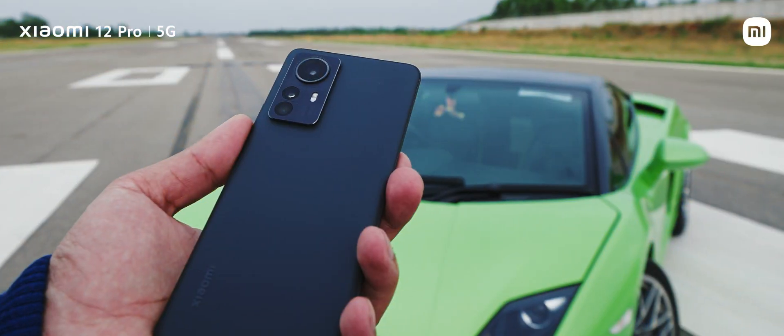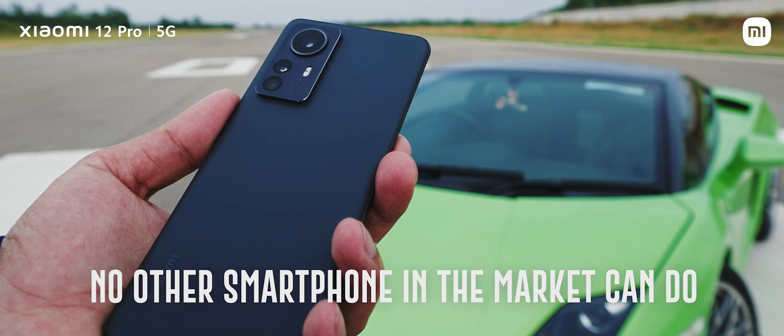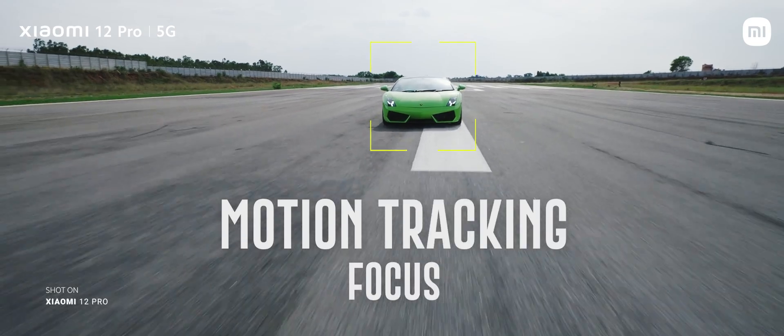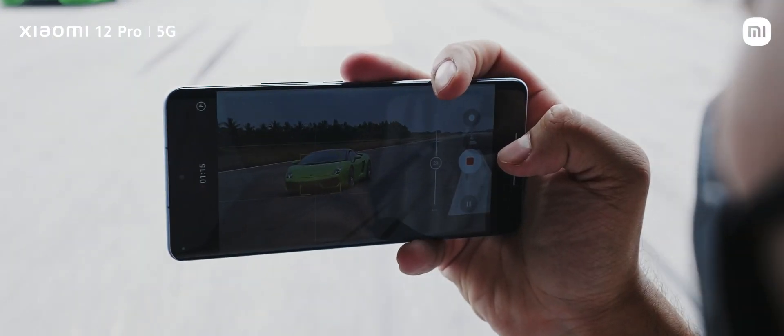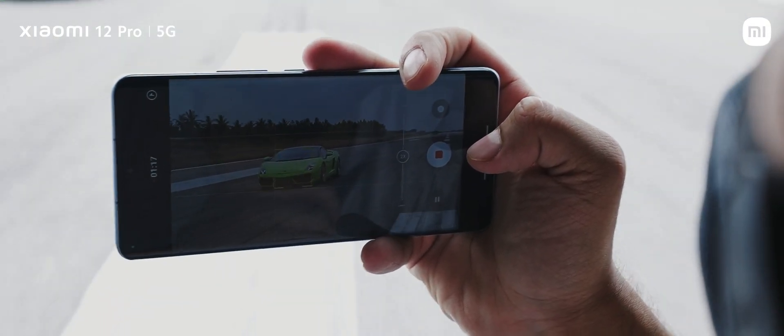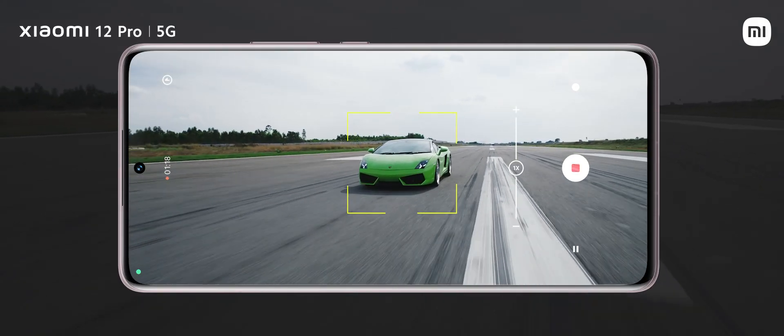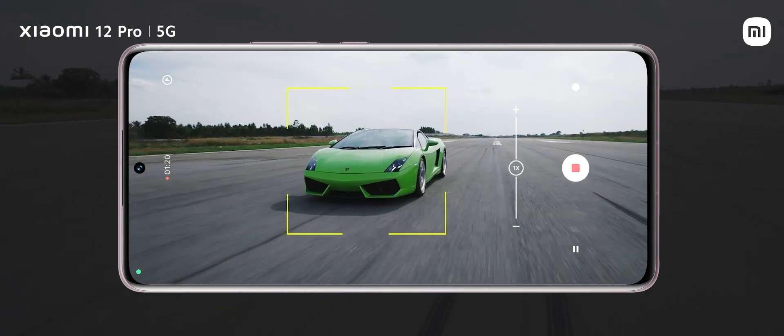Let's start with videos. This is something that no other smartphone on the market can do. One of the features of Xiaomi Pro Focus is motion tracking focus, and thanks to this technology you can be sure that regardless of where your subject is in the frame, you are constantly and instantly locking focus on the car even at speeds in excess of 100 km per hour.